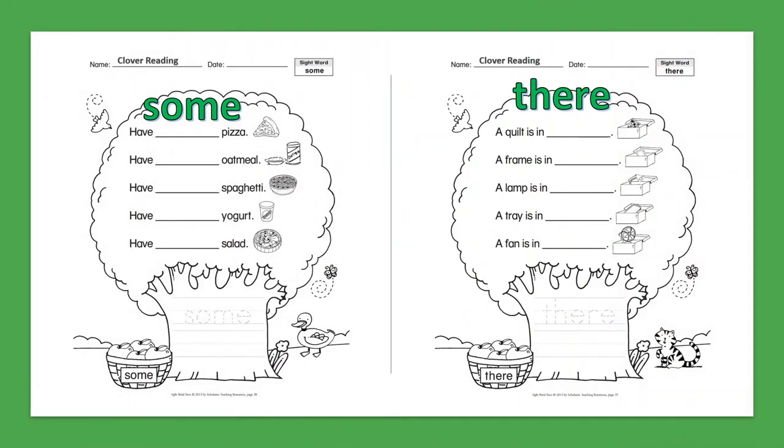Sight Word: Some. Have some pizza. Have some oatmeal. Have some spaghetti. Have some yogurt. Have some salad.